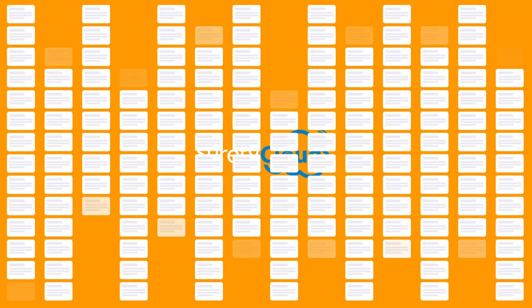Our search engine will help you find your surety bond at the lowest possible price, backed by the strongest bonding companies in the U.S.